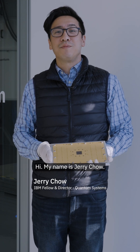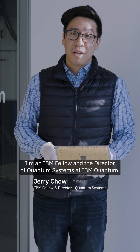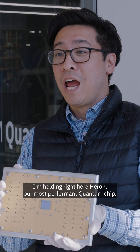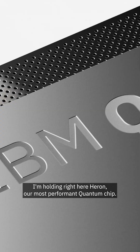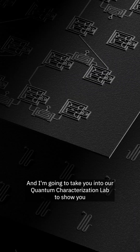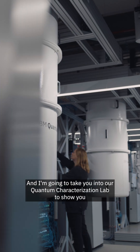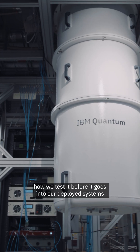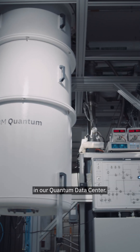Hi, my name is Jerry Chow. I'm an IBM fellow and a director of quantum systems at IBM Quantum. I'm holding right here Heron, our most performant quantum chip, and I'm going to take you into our quantum characterization lab to show you how we test it before it goes into our deployed systems in our quantum data center.